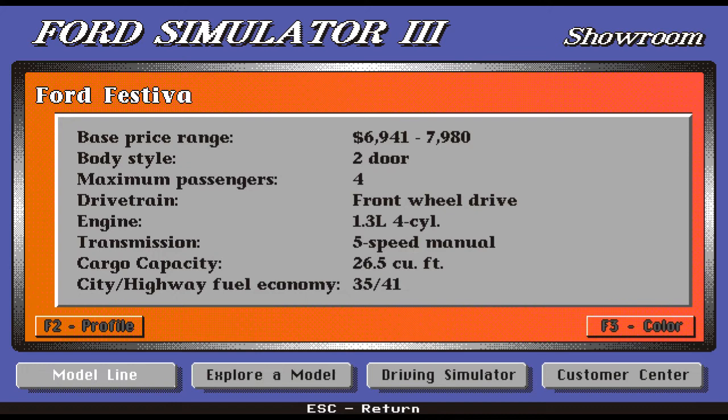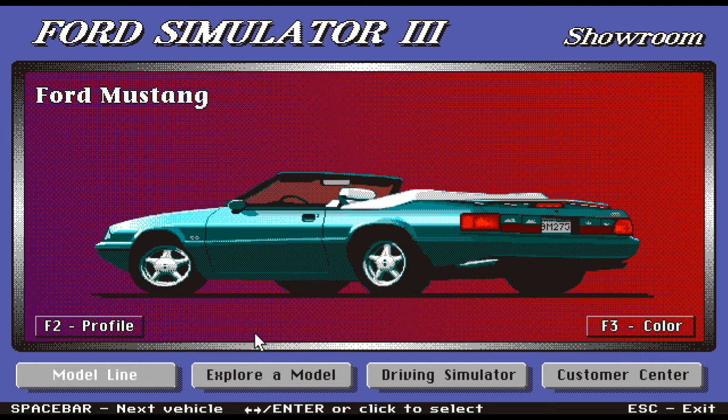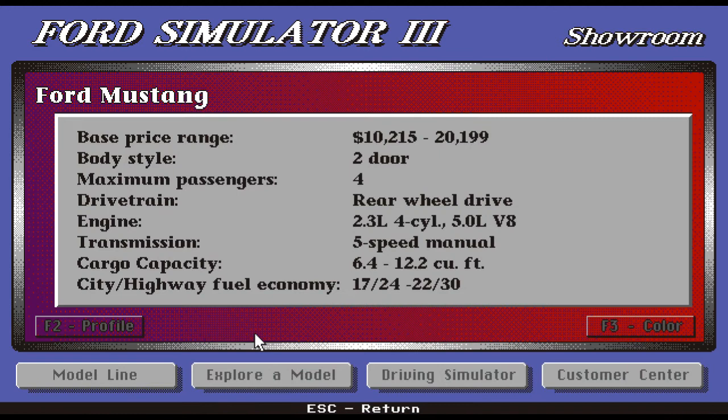Moving on to the next car — look at that beauty, a Ford Mustang! That color is magnificent. Wouldn't you love to drive that car? It comes at a base price range of $10,215 up to the top model at $20,199. The body style is two-door, maximum four passengers, rear-wheel drive. The engine is a 2.3-liter four-cylinder and also comes in a 5.0-liter V8 for real power. Transmission is five-speed manual only. Cargo capacity is 6.4 to 12.2 cubic feet. Fuel economy is 17/24 and 22/30.